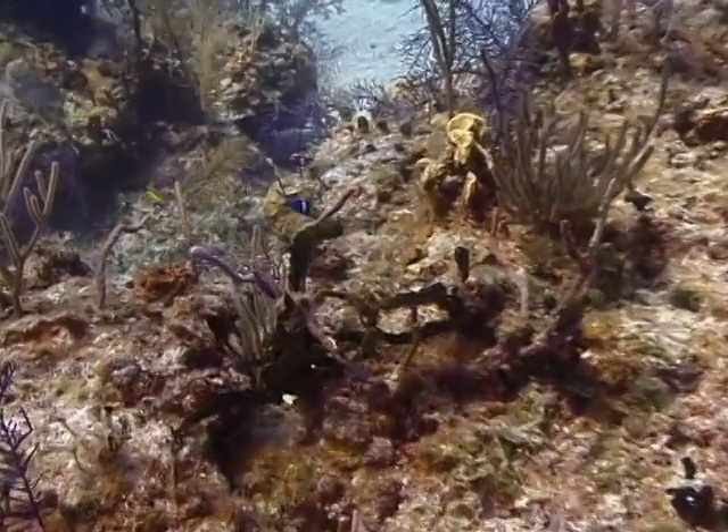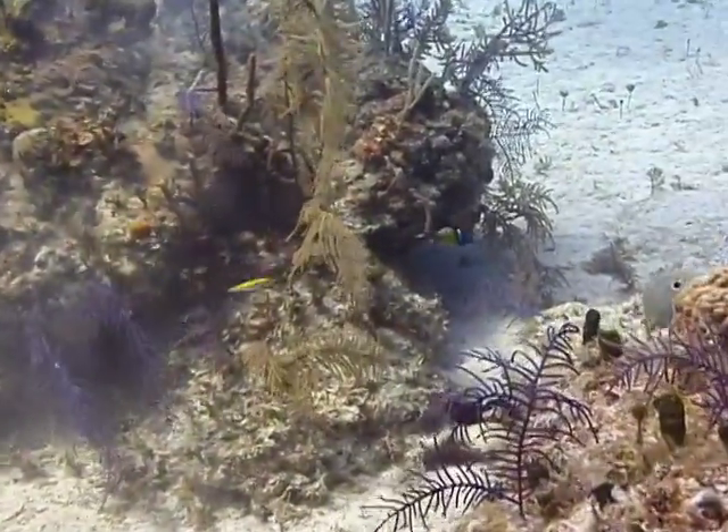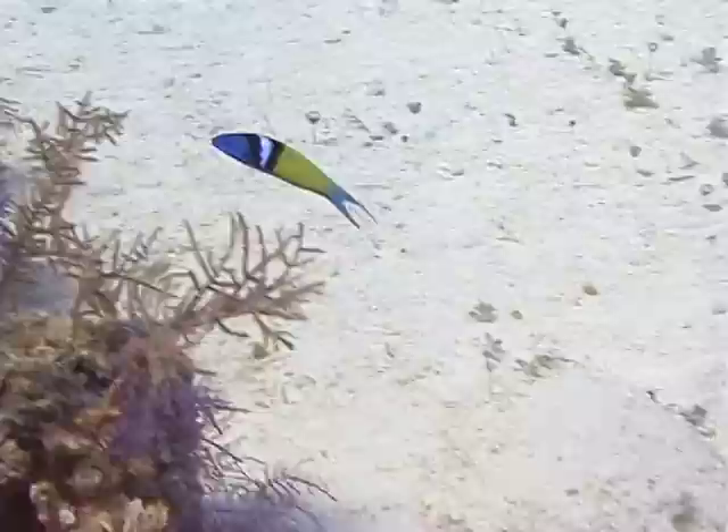The bluehead wrasse gets its name from its terminal phase coloration when its head is bright blue. They will have two dark bars separated by a lighter colored bar right behind their head, and the rest of their body is green to blue-green.